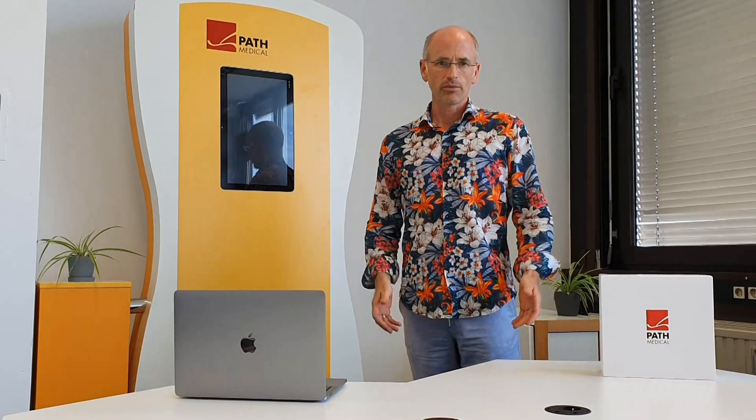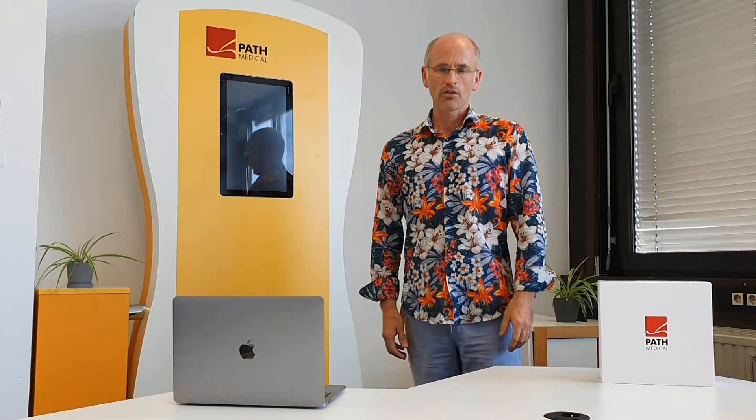Guten Tag and hello to everybody. My name is Hans Oswald and I'm the CEO of PATH Medical. Of course I would love to meet you in person, but due to these exceptional times it's not possible to meet in person during a congress or maybe on site in your territory.